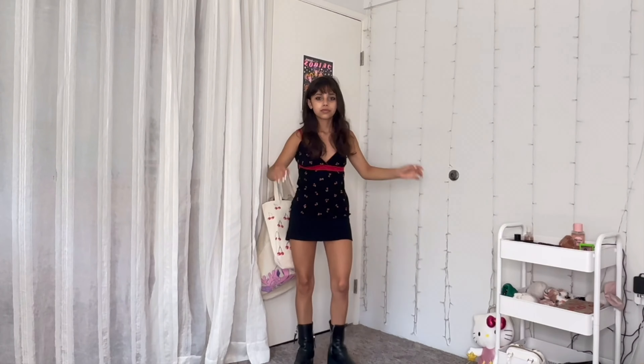Hey guys, ignore this pile of clothes right here — we will get to that in a second. Make sure to like this video and subscribe. My name is Hailey and I am like an everything channel, almost like an everything bagel has everything on it. Side note, I love bagels. Today we're going to be styling some of my mom's vintage clothes. I'm currently 18 and my mom was about my age in the Y2K era.